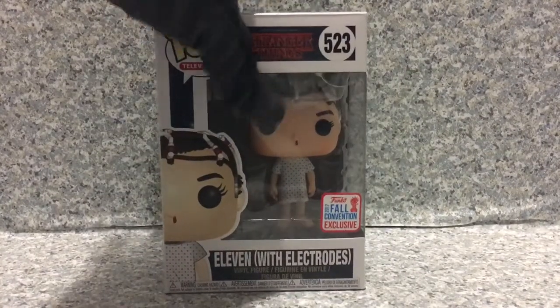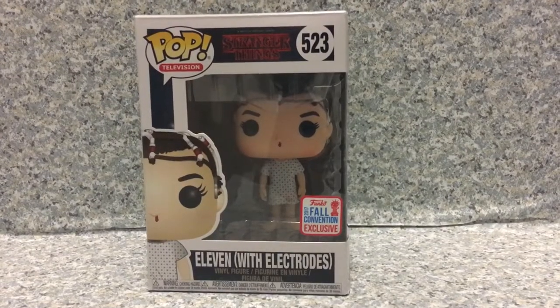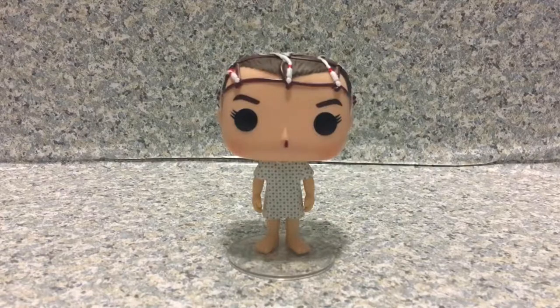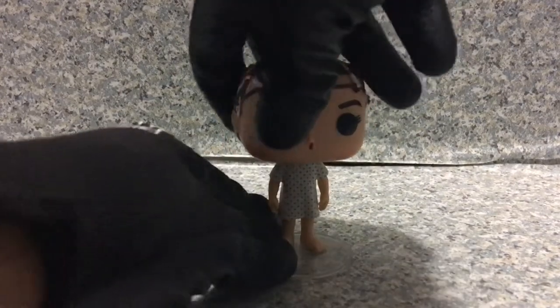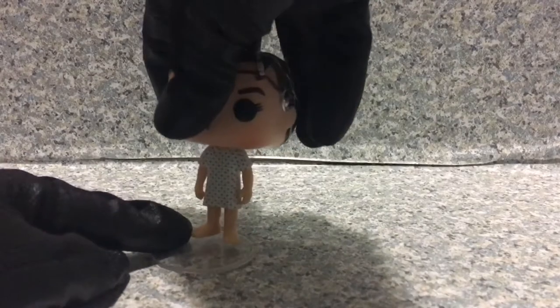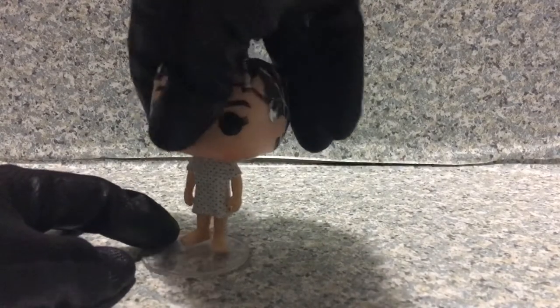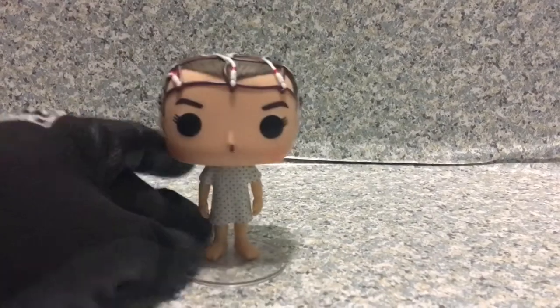Let's release 11 out of the packaging. Alright, so here we got 11 out of the packaging. Without the stand, she does not stand very well — because of the big head, she needs a figure stand. There we go.